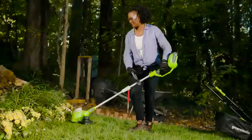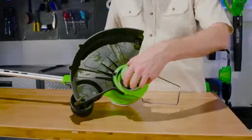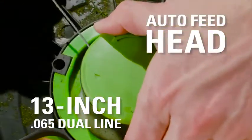Cover all aspects of your yard's trim with the GMAX 40-volt 13-inch cordless string trimmer, featuring a 13-inch .065 dual line and auto feed head.